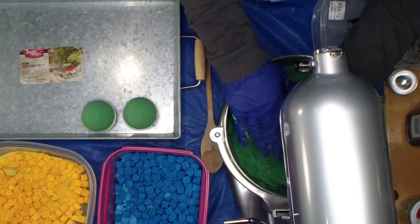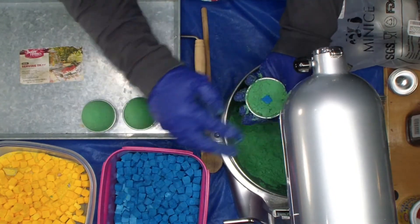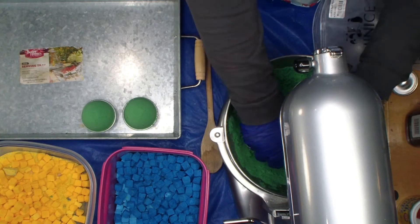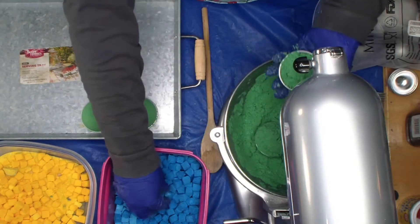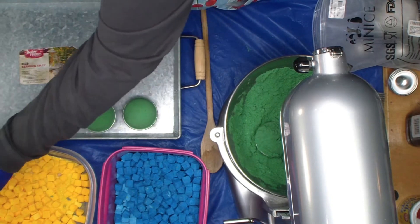I let my bath bombs dry — not completely, because we live in Vegas and if I leave these in the bottom too long, they won't come out. So I leave them there for about 20 minutes in the bottoms, and then I take them out, and life is good.